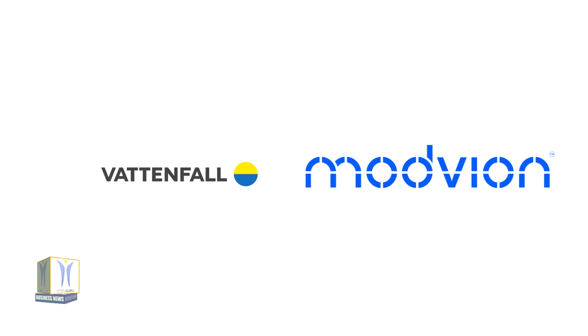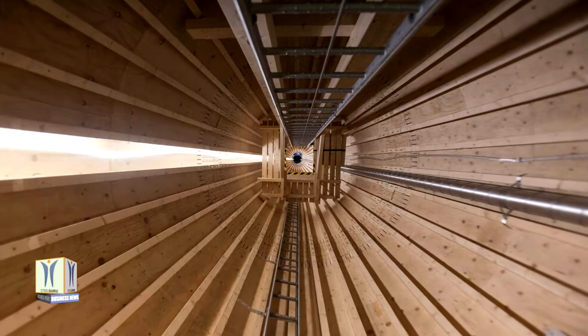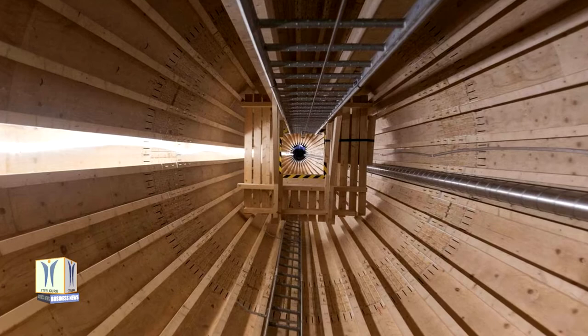Vattenfall and Modvion have entered into a collaboration on using wooden towers for onshore wind turbines, a venture expected to reduce carbon dioxide emissions in manufacturing by at least 25 percent. Vattenfall will be assessing Modvion's wooden tower for potential use in future wind farms. Modvion and Vattenfall have signed a letter of intent to enter into a business development project for evaluating building technology and commercialization with the aim of supplying wooden towers to Vattenfall.